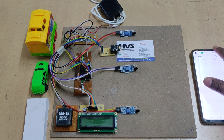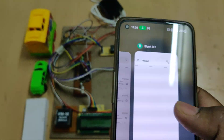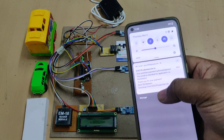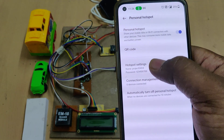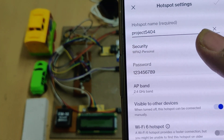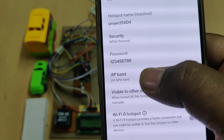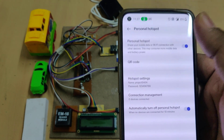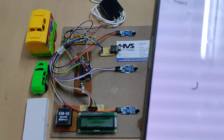Before powering on the kit, the first thing is to install the Blynk IoT application from the Play Store. After installing, log in with the given credentials — login ID and password. The next step is to change the hotspot settings of your phone: set the hotspot name to 'project5404' without any space or capital letters, the password to '123456789', and the AP band to 2.4 GHz.